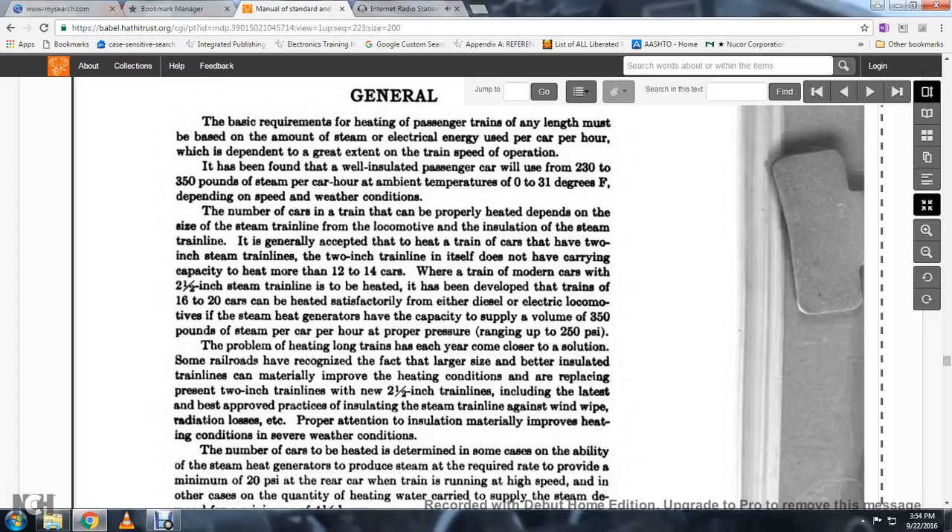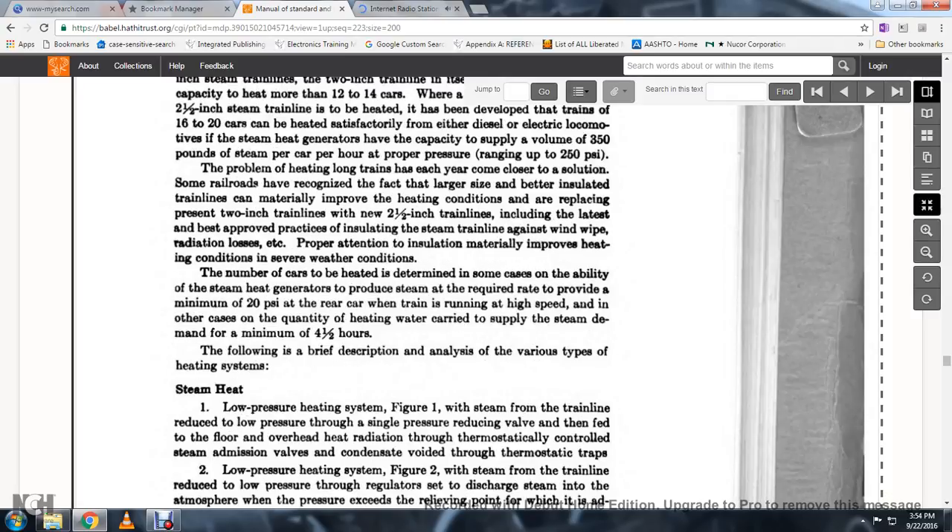The proper heating of long trains requires closer attention. Some railroads have recognized that larger, better-insulated trains can materially improve heating conditions. These trains are replacing the present 2-inch train lines with 2.5-inch train lines, using the latest best-approved practices for insulating the steam train line against radiation losses. The proper insulation material improves heating conditions in severe weather. The number of cars to be heated is determined, in some cases, by the ability of the steam heat generator to supply a minimum of 200 psi at the rear of the train at the highest speed.